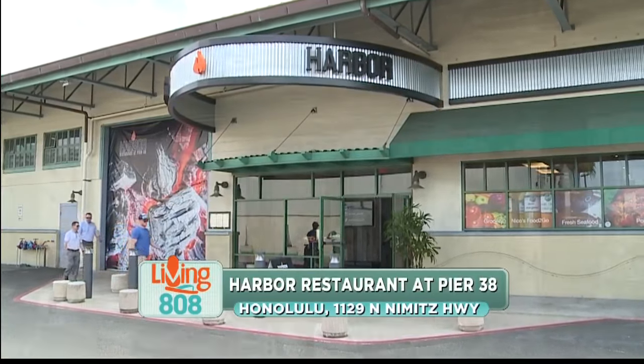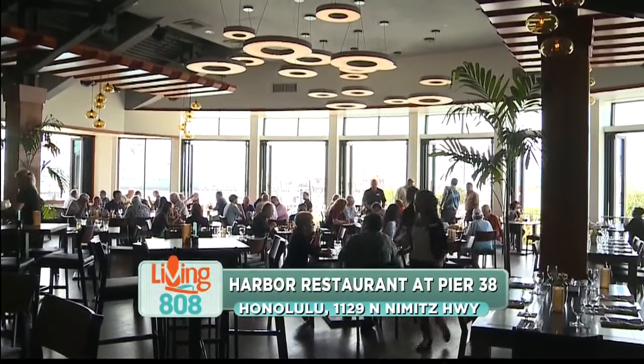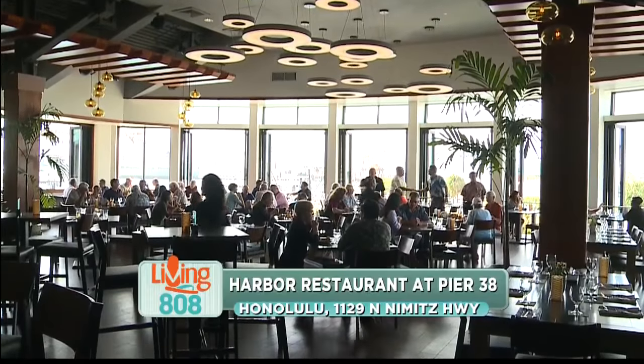We're here at the beautiful Harbor Restaurant at Pier 38 chatting with the general manager Winston Gamble. Tell us about this restaurant — you've only been open for less than a year.